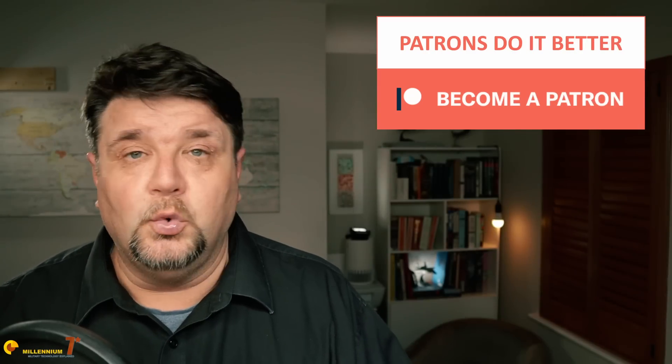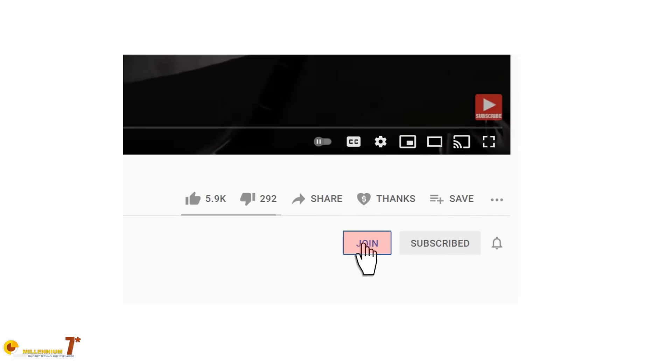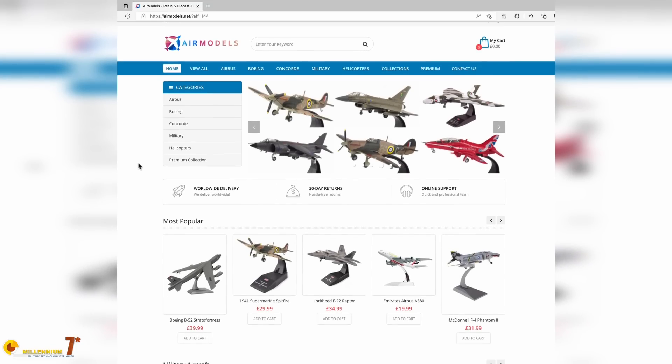Thank you very much to all the patrons and channel members — your support is invaluable. You can also support the channel by buying a model from Air Models; there's an affiliate link in the description and it costs you nothing extra. If you're interested in learning more about this subject, there are other videos on the channel covering it. Clicking on those videos also helps the channel a lot. Thank you for watching and see you next time.